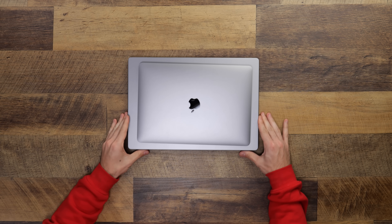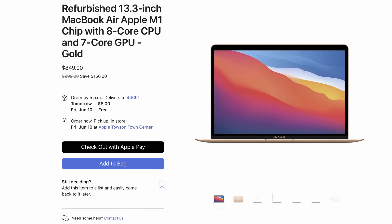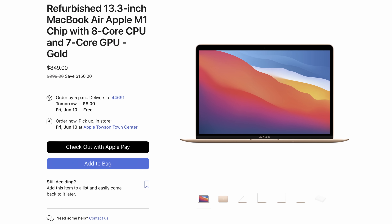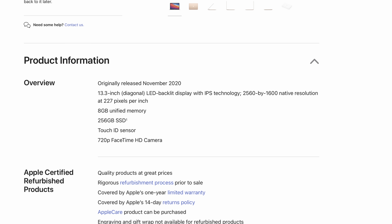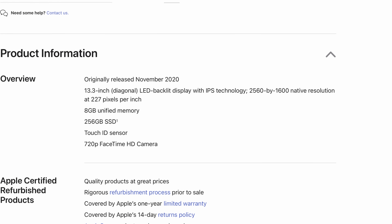One, you could go full-on as cheap as possible and get a refurbished version of the M1 MacBook Air. You can find these for $849 on the Apple refurbished website. You'll get the 8-core M1 processor, 7-core GPU, 8 gigabytes of unified memory, and a 256 gigabyte solid-state drive. To this day, I think the M1 MacBook Air is the perfect daily driver computer for about 90% of people out there, and in this hypothetical office or student scenario, this is the one I would go with.